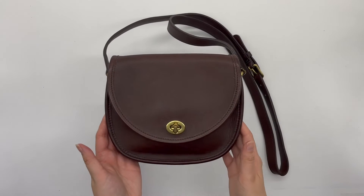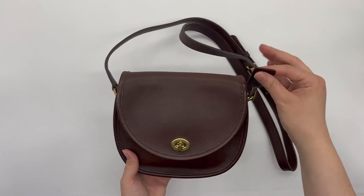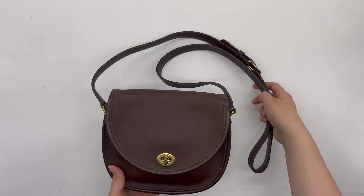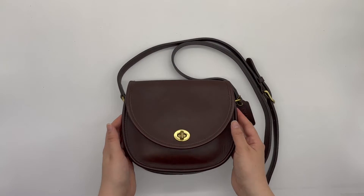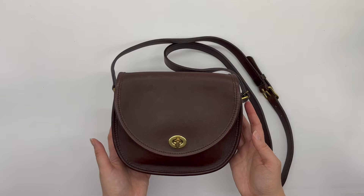Here's a close-up of what the bag looks like. It comes with the matching hang tag, and as you can see, it is a crossbody bag with an adjustable strap. It's a smaller, kind of mini-sized bag, which is really cute.